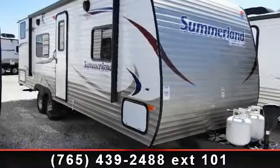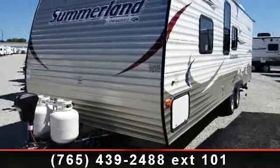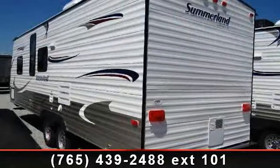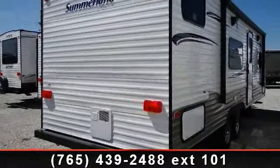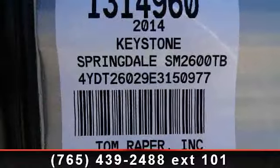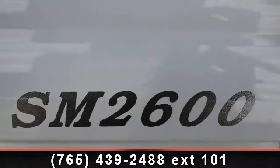Start planning your next trip in this 2014 Keystone Summerlin 2600. Whether you are planning on vacationing, adventuring, or just relaxing, this travel trailer does it all. This unit is perfect for those looking to maximize fuel efficiency but maintain all of the conveniences of a well-appointed, feature-packed RV. Call or click to ask the dealer about this unit — we are sure to have the recreational vehicle that's right for you.